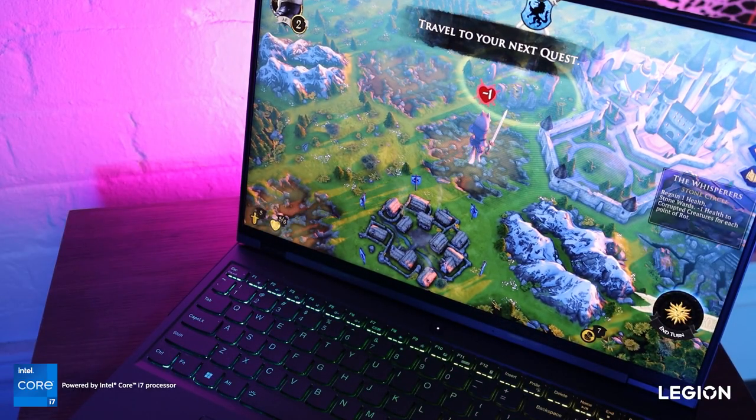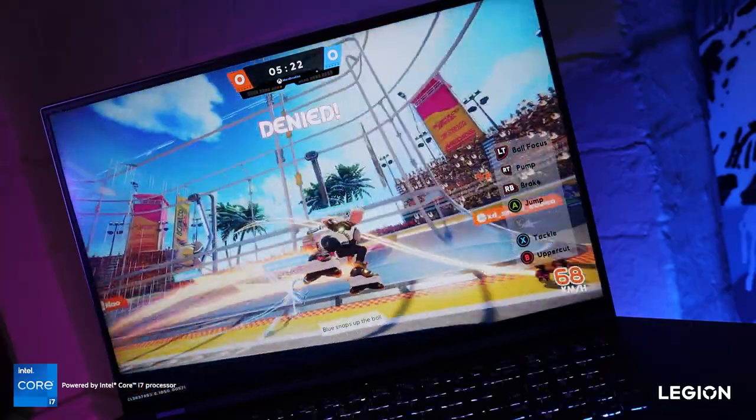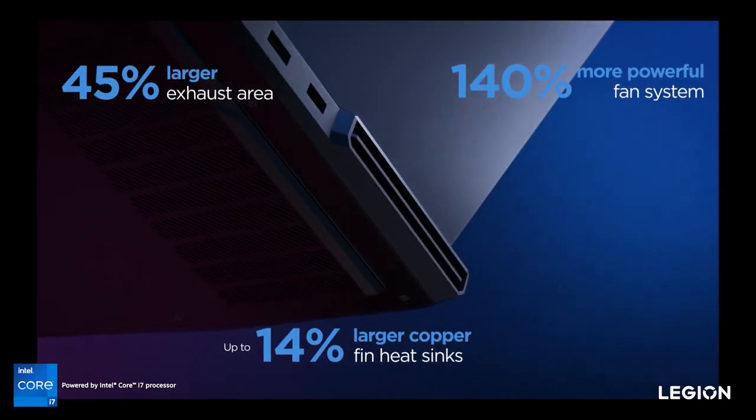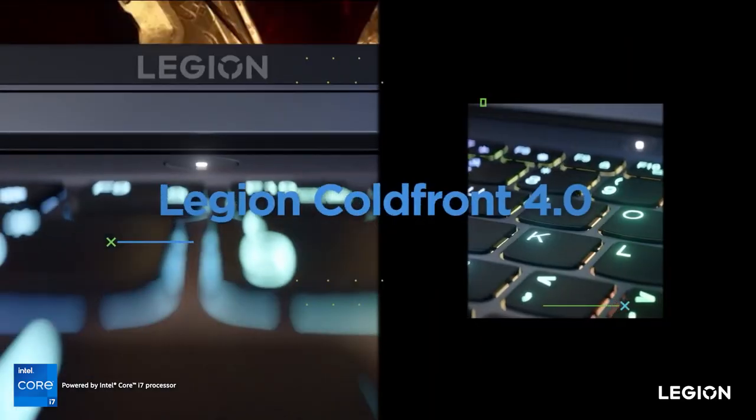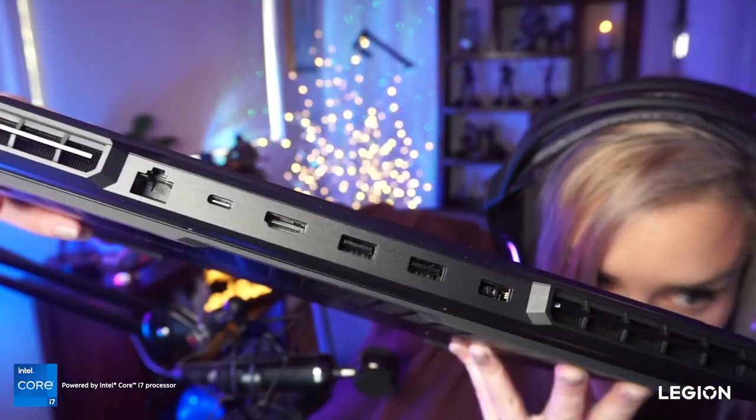Beyond that, the Legion 5i Pro is fitted with an RTX 3050 Ti up to a 3070 Ti, and up to 32GB of DDR5. When looking at gaming laptops, cooling is often an area that people are keen to focus on — it can be a problem with some brands. But the Legion 5i Pro has a five-pipe heat layout and the fans are thinner but more powerful than its predecessor. It has a cold front thermal system with heaps of settings to tweak for temperature and noise reduction. And look at all those sexy ports.